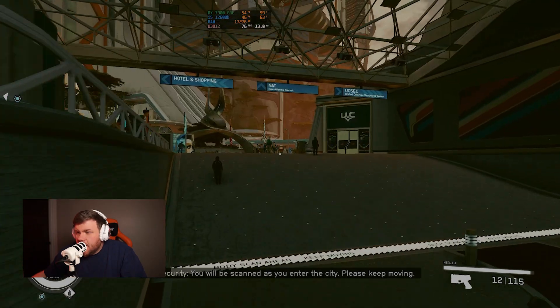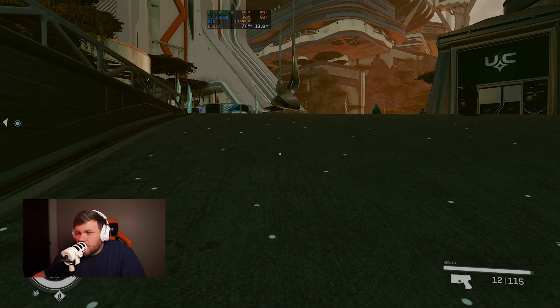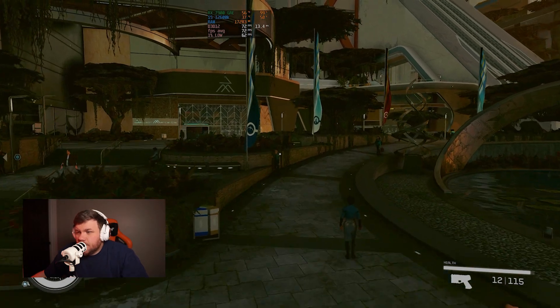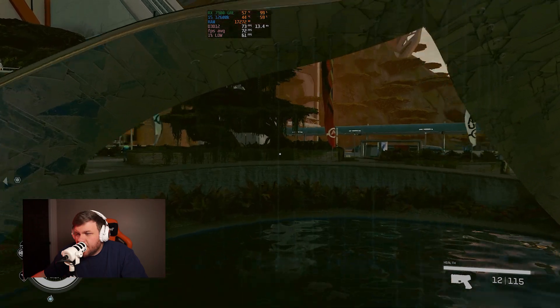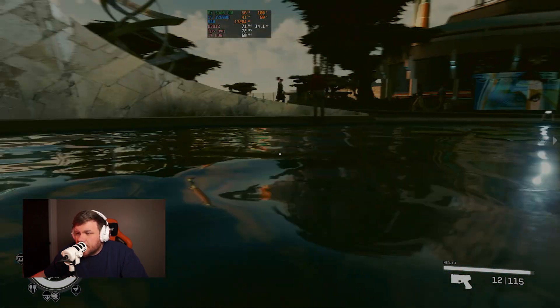Then we tried Starfield in New Atlantis, which according to my TikTok comment section is the most demanding area in the game — take that with a grain of salt. We got 72 FPS on ultra settings with no upscaling. That's solid and playable in my opinion.